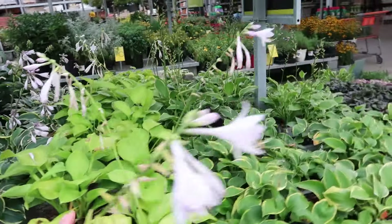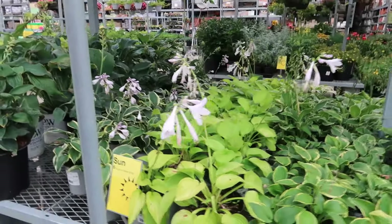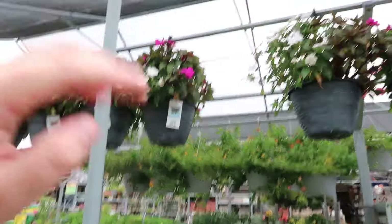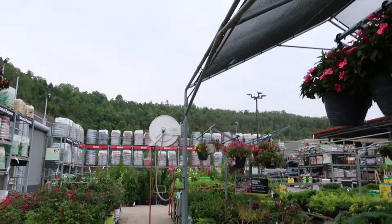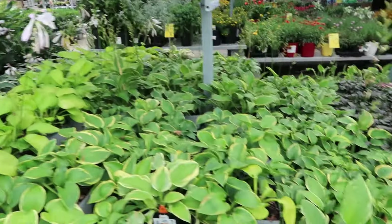More shade plants — kind of interesting that they have shade plants right here, because if you look above there's a shade cloth that covers that whole area. But they have the shade plants right along the edge where it would get a lot of sun. They need to switch tables with their sun-loving plants.